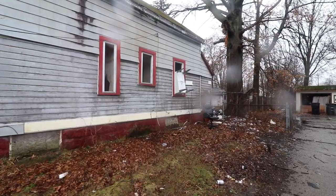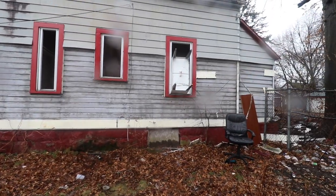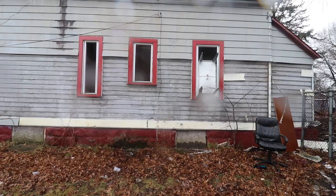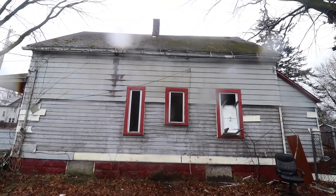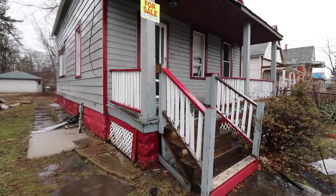Check that out right there — see that? That is not a normal boarded-up window. No, no, no. That is the ghetto express edition of a boarded-up window. That is a coffee table, I believe, being utilized to board up this window. That's the kind of stuff you get here.